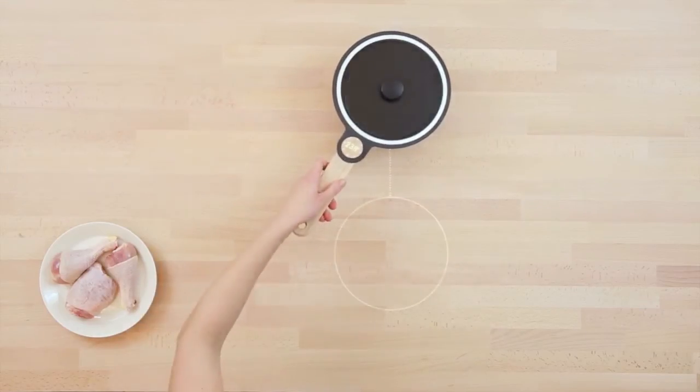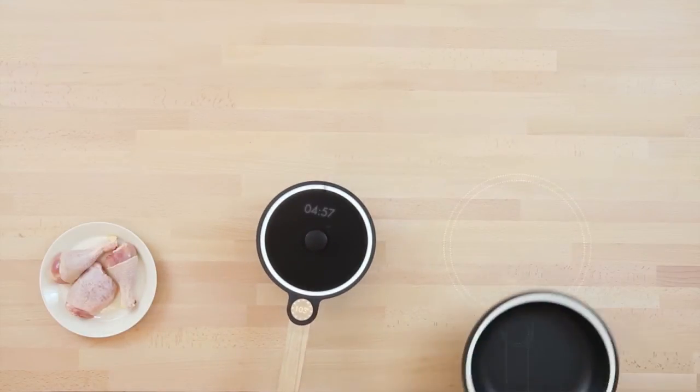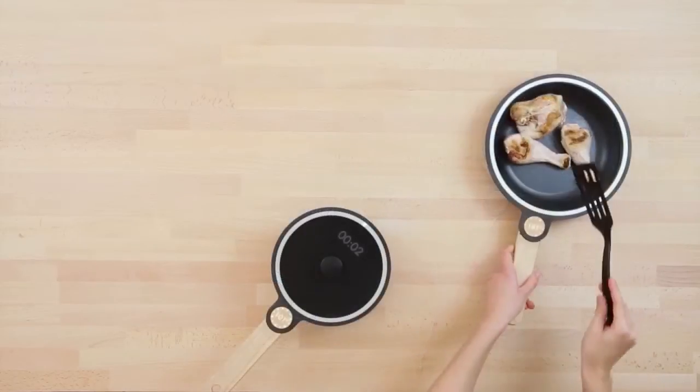It is also a wooden induction table. There is a layer inside the pan that turns hot, and you cook on it with a heat-insulated pan so it doesn't give any burn marks onto the wood.